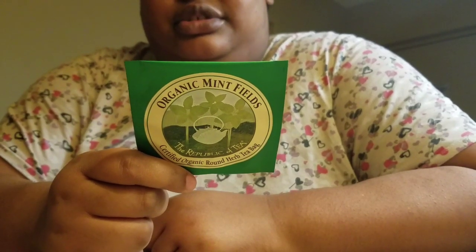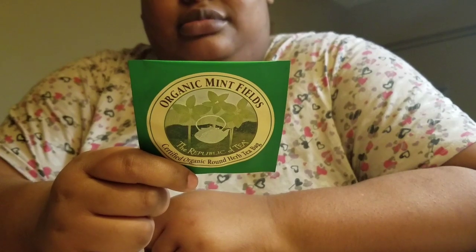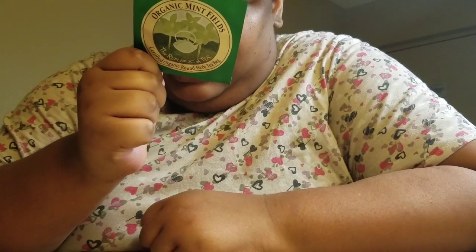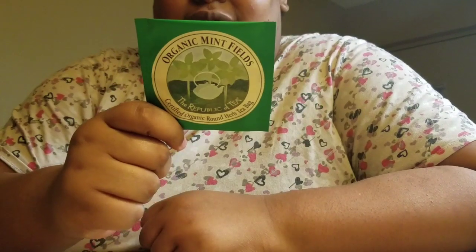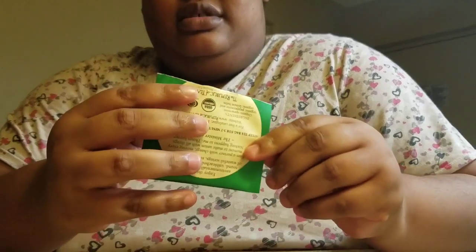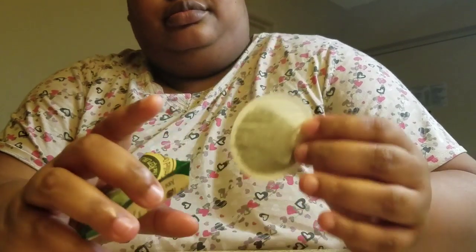Ingredients are: Organic Spearmint, Organic Peppermint, and Organic Lemon Balm. It's Certified USDA Organic, Quality Assurance International Certified Organic — that's pretty neat — and Certified Gluten Free. So let's open this bad boy up and see if it's really a field of mint. Yeah, definitely get spearmint and peppermint, maybe a little bit of that lemon balm. At least it is Friday!